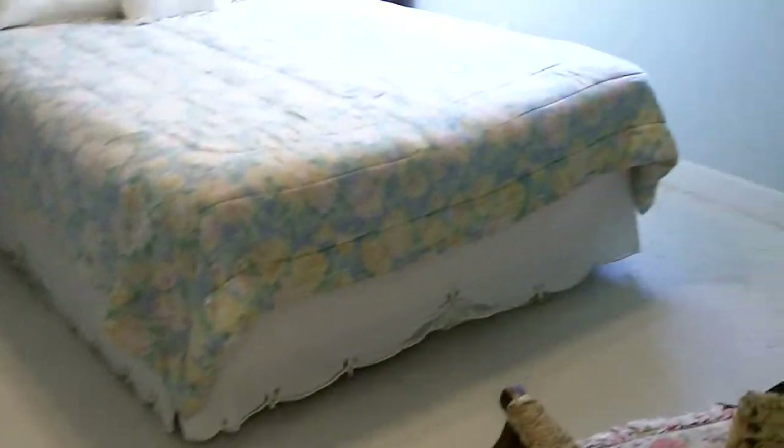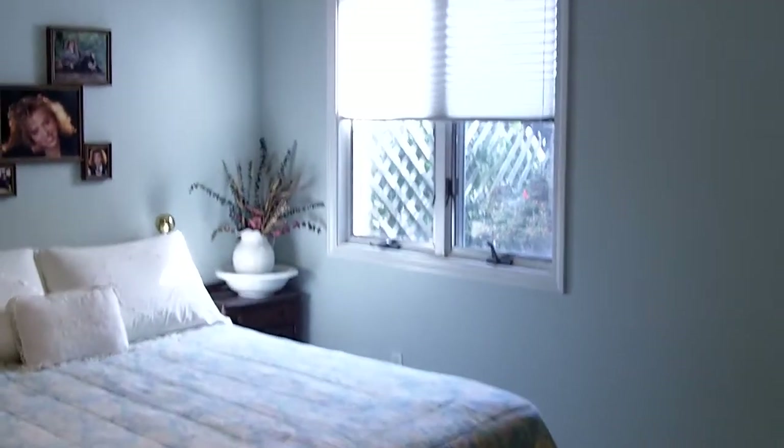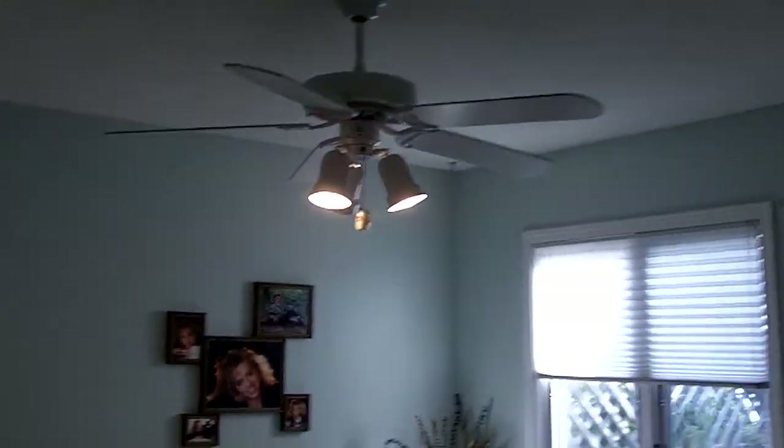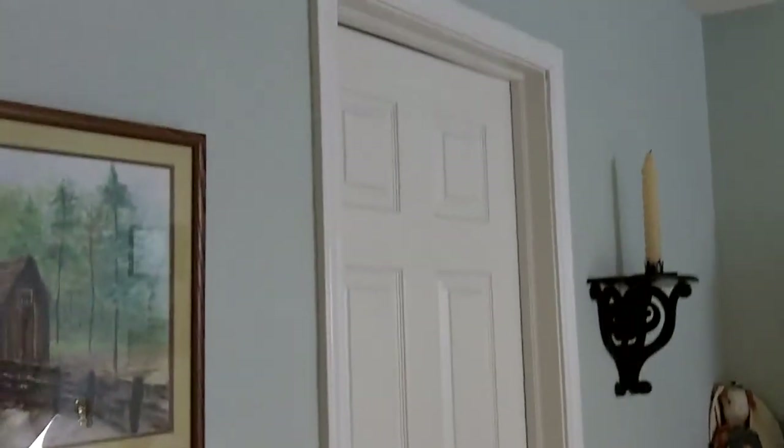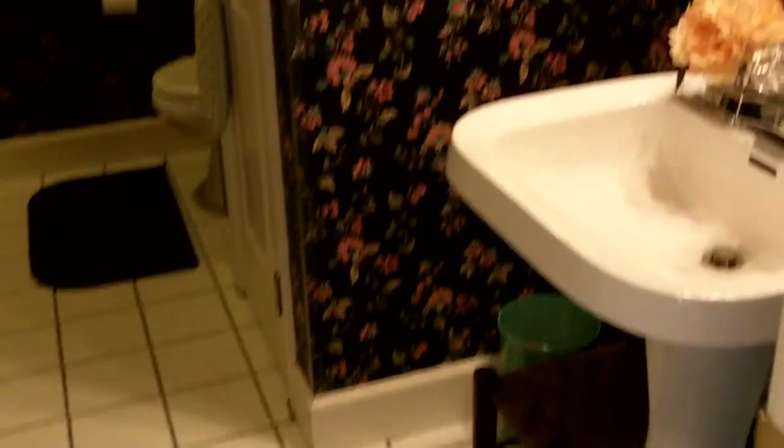We'll get to the lake in a minute, but here's our stop at the second bedroom. Both bedrooms have paddle fans, and we have another huge walk-in closet off of the second bedroom. This condo is move-in ready, neat and clean. And here is the second full bathroom.